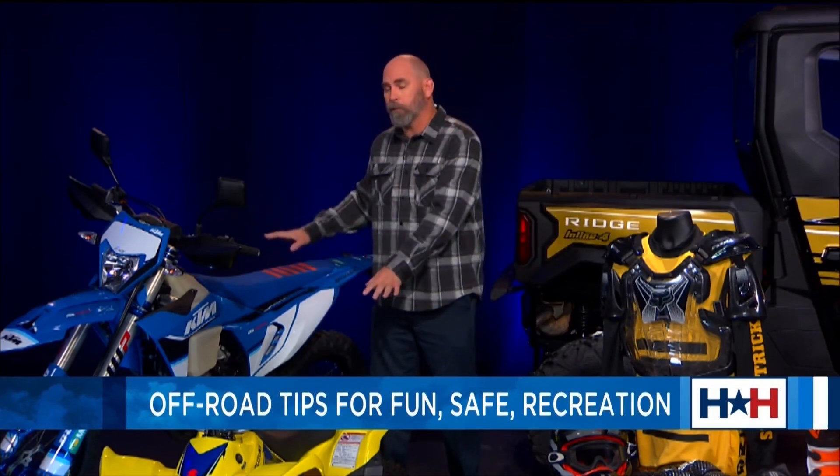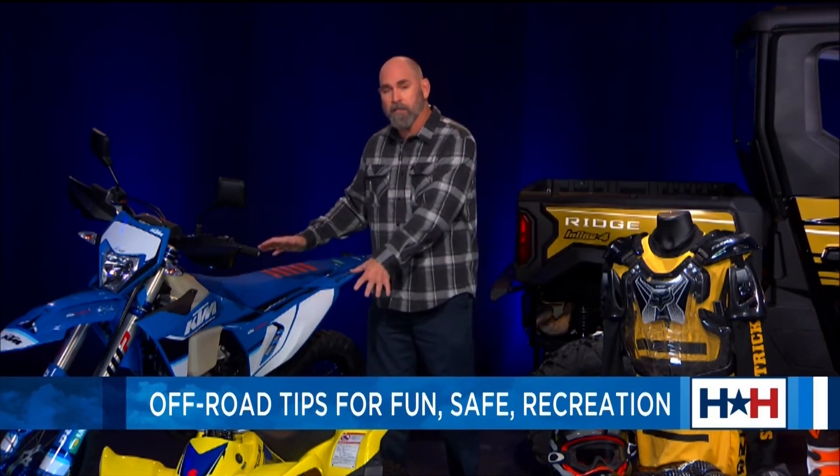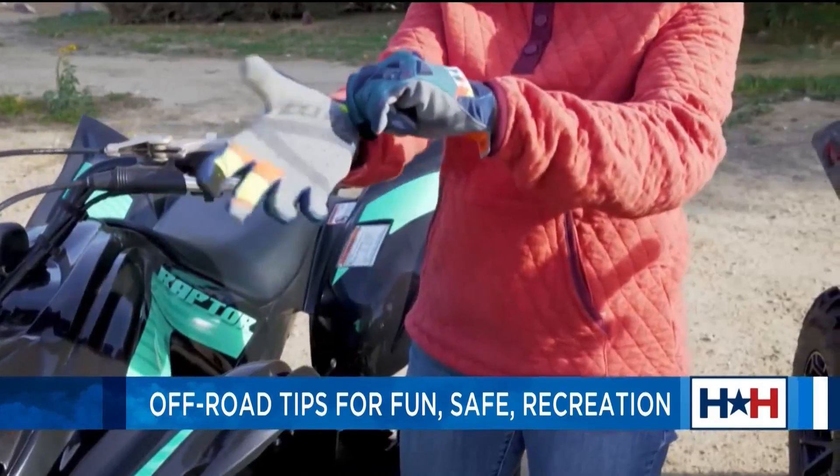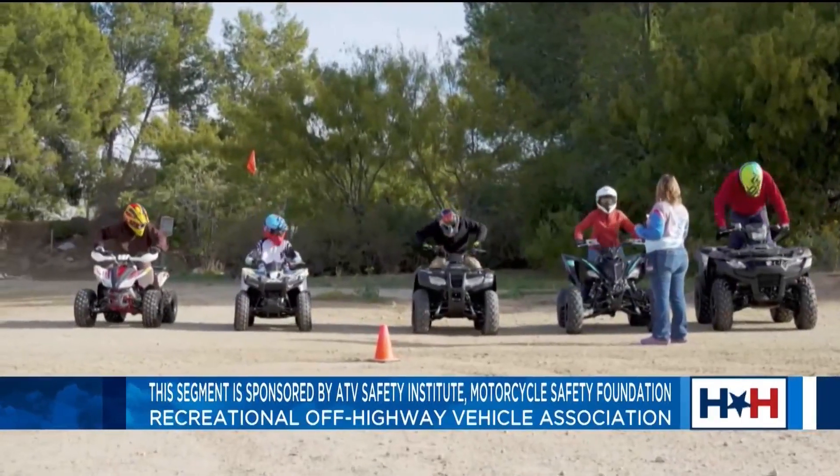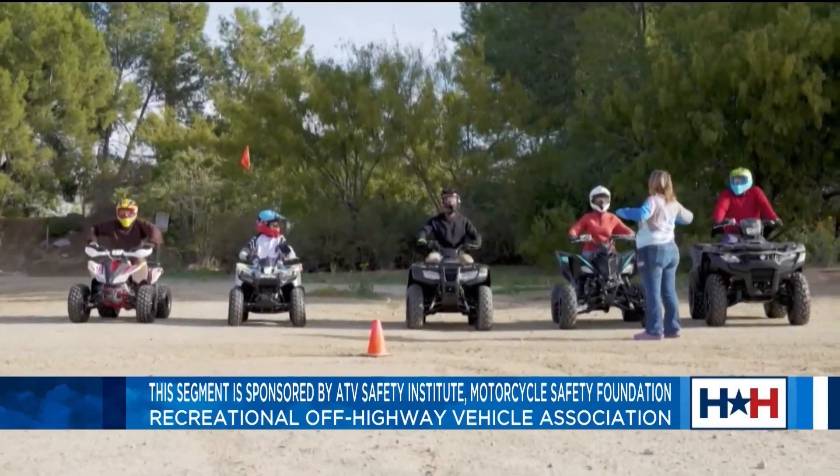Courses are tailored to each individual vehicle. So if you want to learn how to operate a side-by-side, for example, you would take one course. There are also courses for ATVs and dirt bikes, and with those vehicles there are also kids-only classes as well. We recommend everyone in the family get involved and learn how to operate these vehicles in the environments for which they're intended.